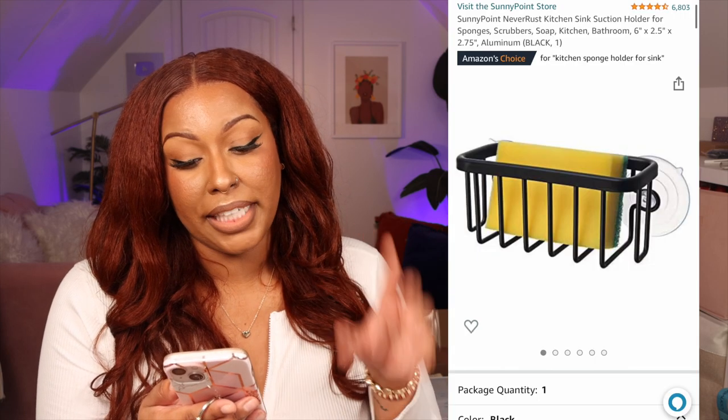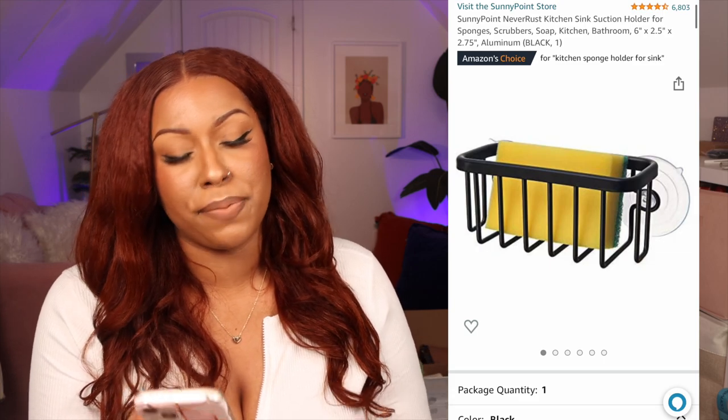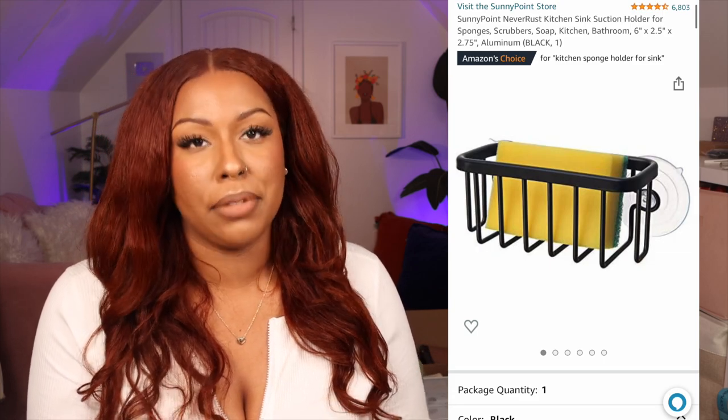Next I have a sink suction holder for sponges, and I got it in black of course. You just sit your sponge in there — you can probably find it at a store, but they usually only carry silver ones. It was only $9.99. It does move around a bit so you just have to keep it in place.